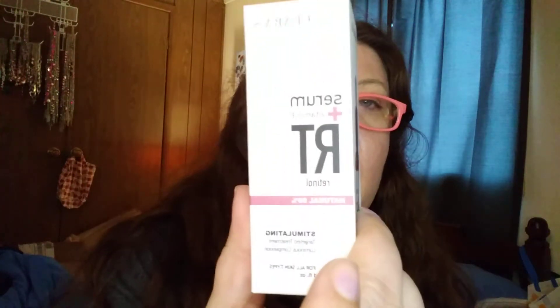Next is the Clara's New York Stimulating Retinol Facial Serum. And that goes for $24.99.